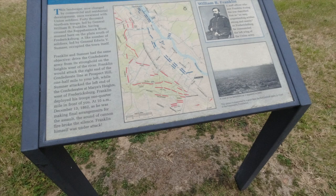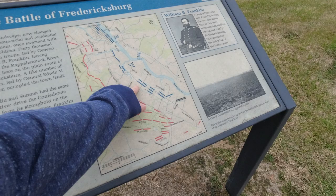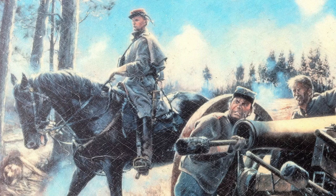Here you can see Doubleday's division, Meade's division, and Gibbon's division on the map, along with the site of Slaughter Pen Farm, which I covered in a video a couple of weeks ago. So it's about 10 a.m. when Pelham began firing.